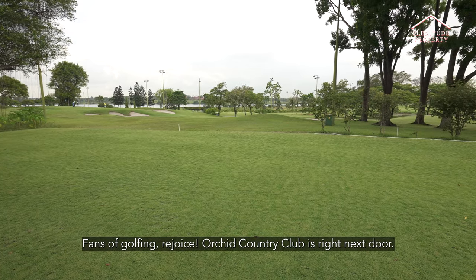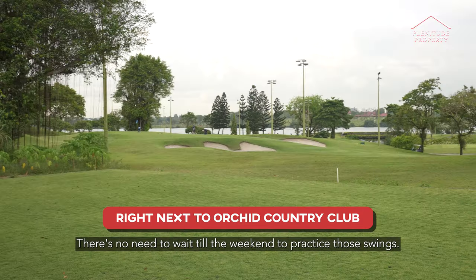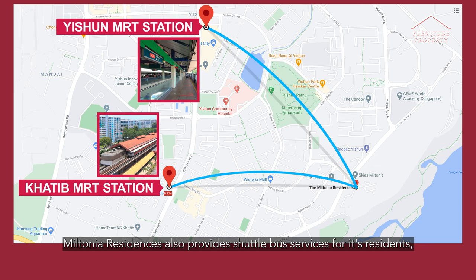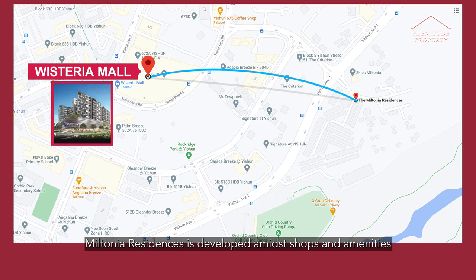Fans of golfing? Rejoice! Orchid Country Club is right next door — there's no need to wait till the weekend to practice those swings. Miltonian Residences also provides shuttle bus services for its residents, bringing them directly to Khatib MRT Station and Yishun MRT Station. Miltonian Residences is developed amidst shops and amenities to bring convenience to its residents.